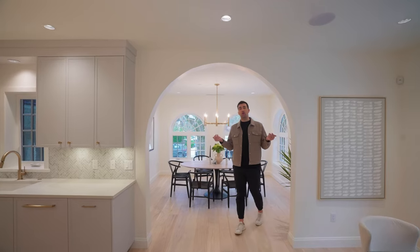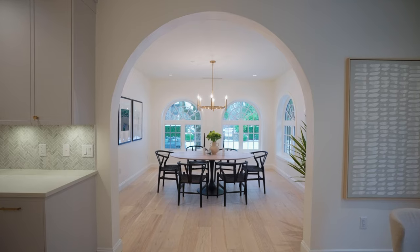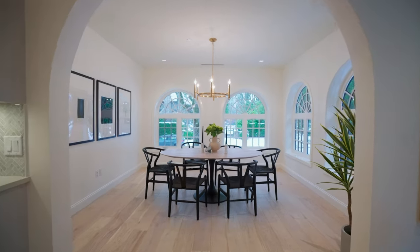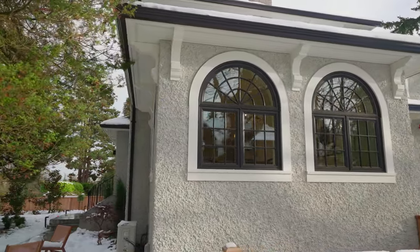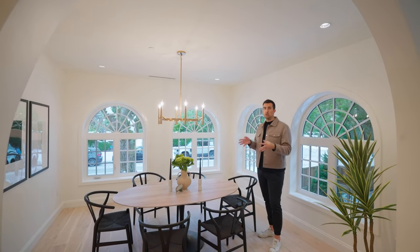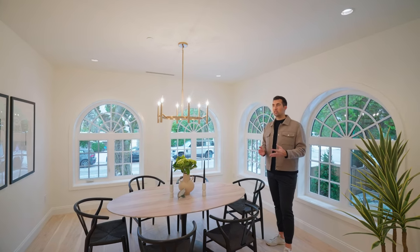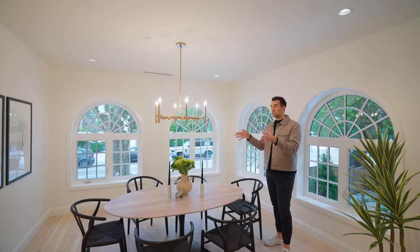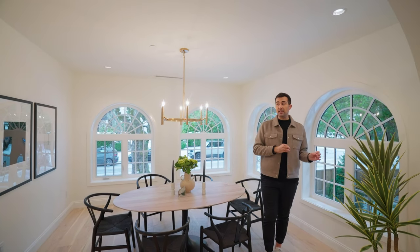Right behind me is the formal dining room. The first thing I noticed is this really large archway, which follows the theme of the home from the arched front door — you see it in the windows here. It really adds that level of the traditional home that was once here. The dining room is currently set up for six people, but depending on the table you can definitely fit more. You have so much space and natural light. You can still fit a console table, display shelves, whatever you want to design for entertaining.